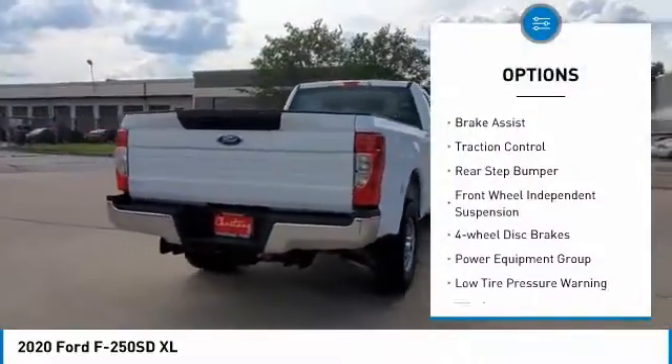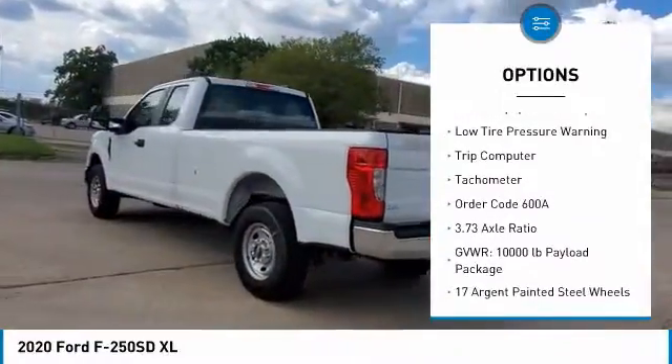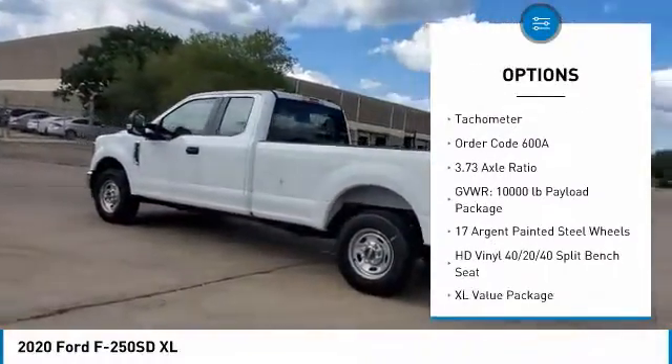Electronic stability control. Brake assist. Traction control. Rear step bumper. Front wheel independent suspension. Four wheel disc brakes.